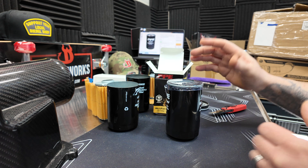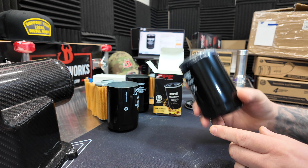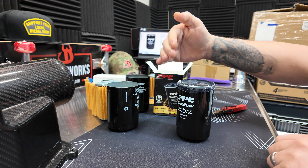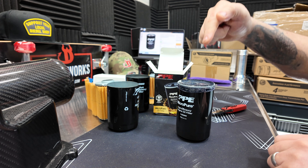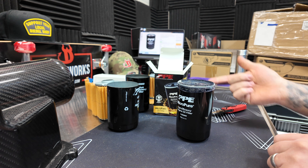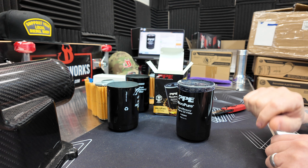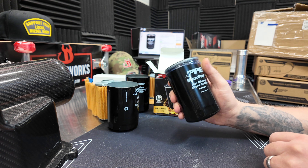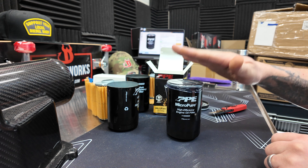A lot of people say it doesn't matter if you don't have an anti-drain back valve because the filter is mounted like this and it doesn't matter — but it does. The oil flow will actually still come down from the engine into the filter and flow back in, and then the top of the engine has no oil in it. But the main point is making sure you get a real authentic oil filter.